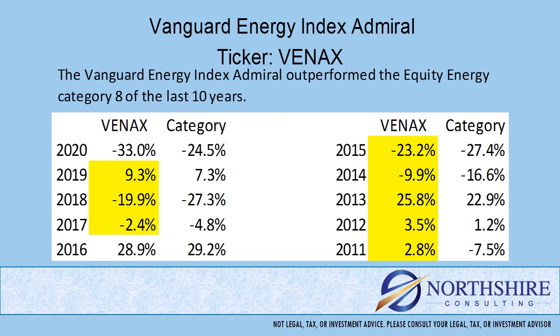Now that we've looked at expenses, what exactly are we paying for? If we own this fund, we're hoping that paying this expense will help us outperform the other funds in the category without deviating from the objective or taking on too much risk. This fund has outperformed its peer group 8 out of the last 10 years.